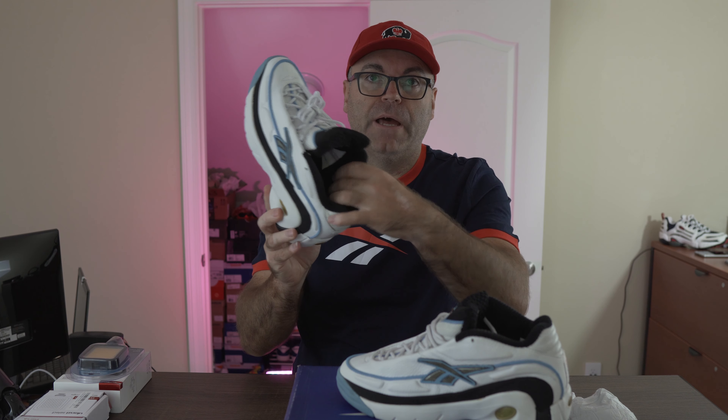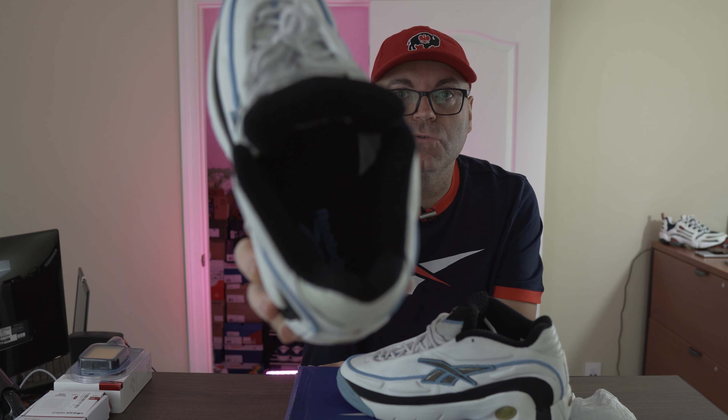The ghillie system — a lot of shoes at the time were doing this hidden ghillie lacing system where the laces are attached inside and go down to the footbed. A lot of Nike, Jordan, and Reebok models did this. It kind of cleans up the side of the shoe so you don't see the perforations. We also have rope laces and the Reebok logo on the tongue done in nubuck — a small synthetic patch, but the real magic is inside.